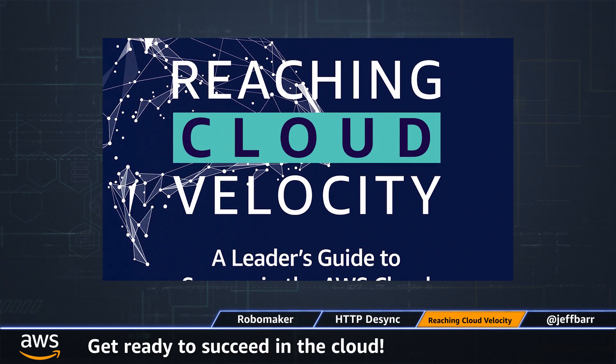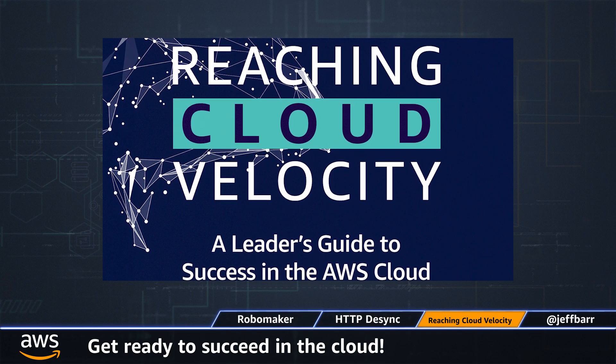And finally, something a bit different to wrap things up today. My colleagues Jonathan and Thomas recently published this book, and I like it a lot. Reaching Cloud Velocity is the title, and this book helps you to do it. As you embark on your cloud journey, you're going to create a cloud leadership team, a cloud center of excellence, and a cloud business office.